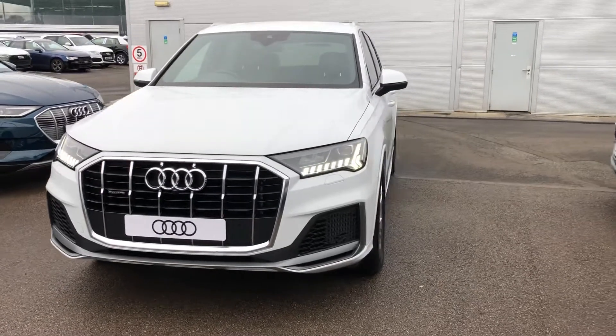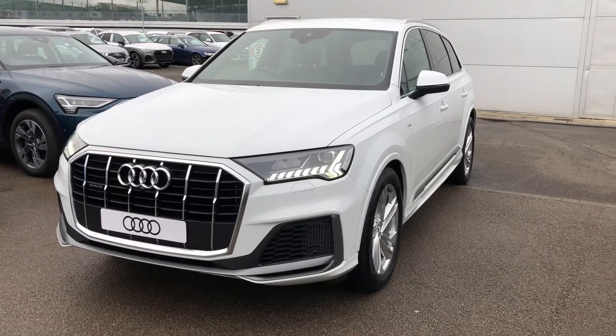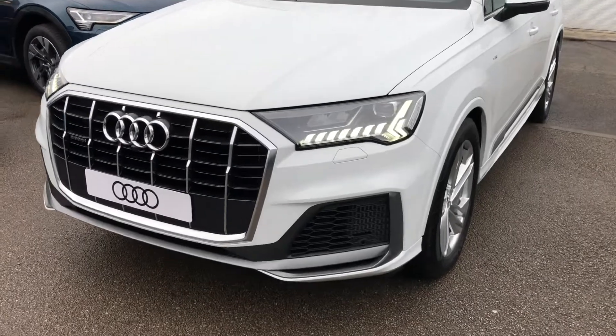Hello there and welcome to Crew Audi. Today I'm going to take you around this brand new Audi Q7 55 TFSI-E that we've just had arrived on site.